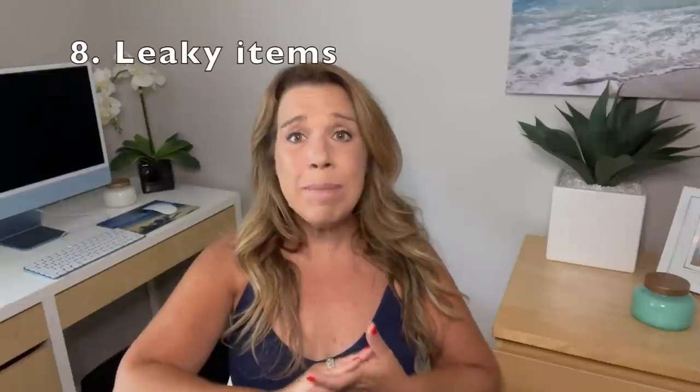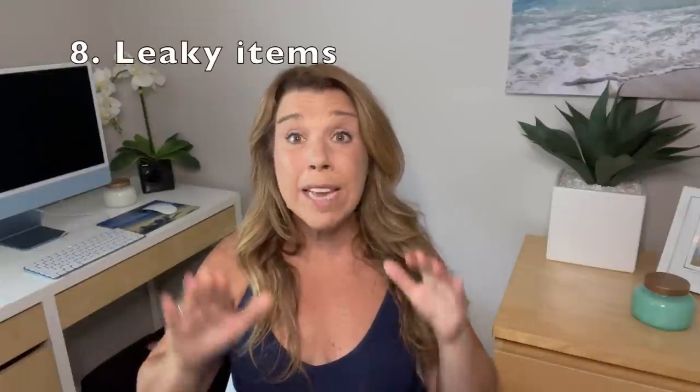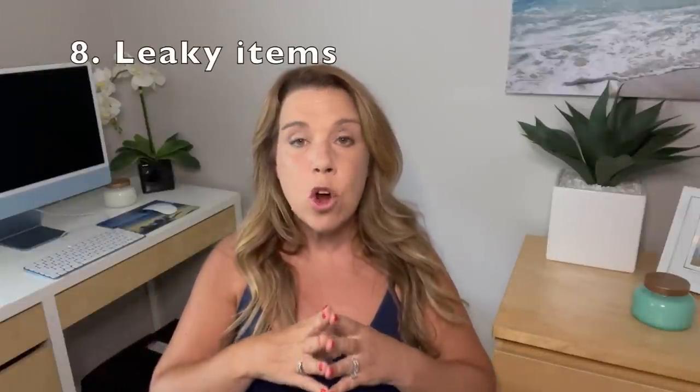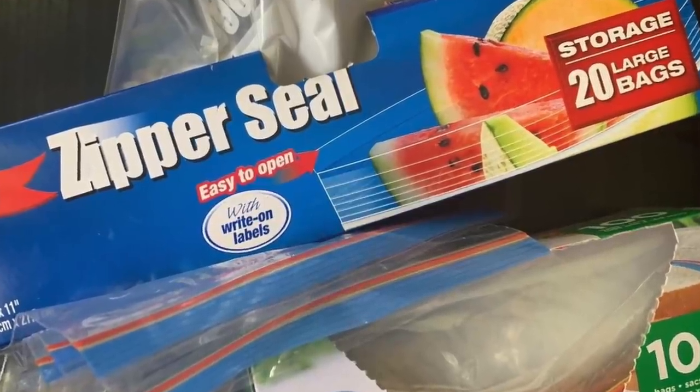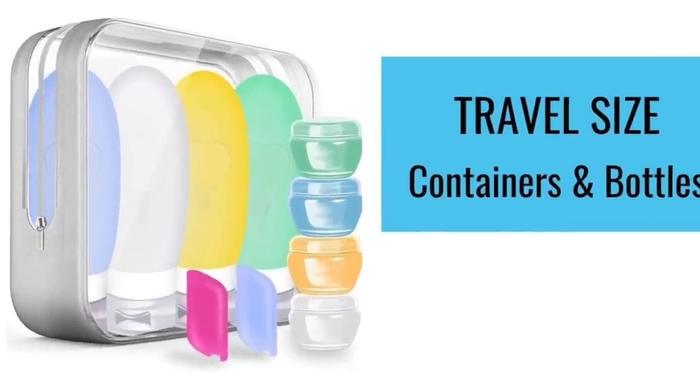Number eight: having a leaky mess in your suitcase because you packed wine bottles or toiletries and they spilled all over your items. If you have wine bottles, make sure they're in your carry-on bag when you embark. When it comes to toiletries, if you're going to bring full-size products, double-pack them in a Ziploc bag and then put that in another bag as well, just to make sure nothing leaks. Alternatively, you can bring small travel bottles that are leak-proof.